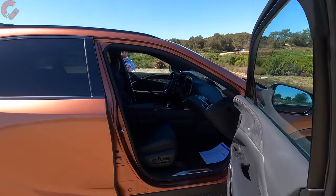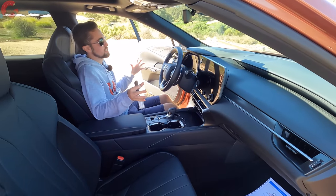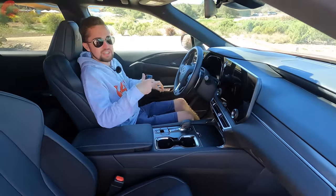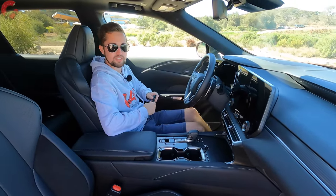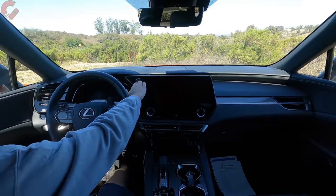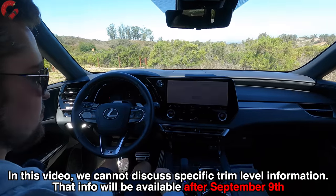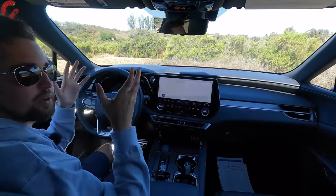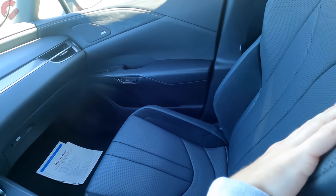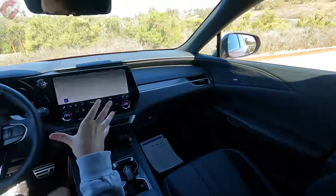Climbing into the all-new cabin, it's immediately very different from the outgoing generation. Starting with materials and color choices: we have a black seat with an available red leather option, suede inserts, and thicker bolsters for that aggressive F Sport feel. The steering wheel has the signature Lexus key — let's go ahead and fire it up.